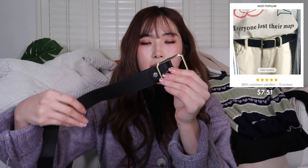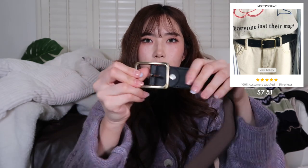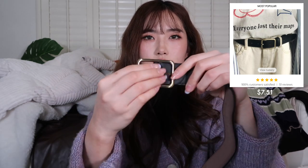I also got a belt — just a black belt with a bronze square buckle. I got this to wear with the grey dress pants, and I'll show how it looks in the try-on.